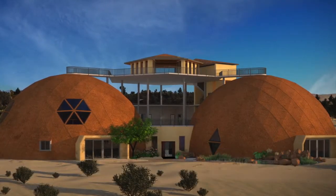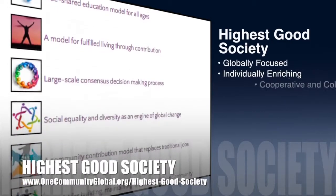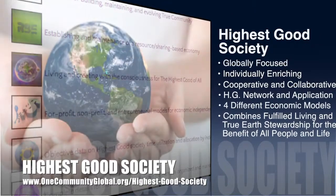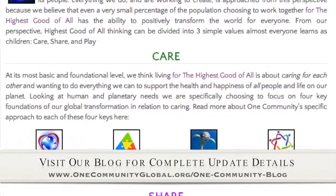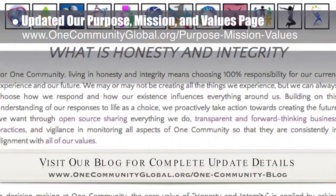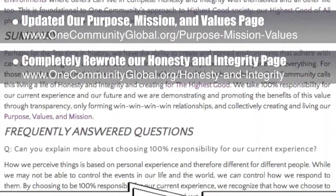The OneCommunity approach to Highest Good Society is globally focused, individually enriching, cooperative and collaborative, includes a Highest Good network and application, four different economic models, and combines fulfilled living and true Earth stewardship for the benefit of all people and all life on this planet. This week, the core team working on the Highest Good Society component updated our Purpose, Values and Mission page with all new icons and other imagery. We also completely rewrote our Honesty and Integrity page, adding specifics about what this core value means to us and how we use it in our decision-making and ongoing development process.